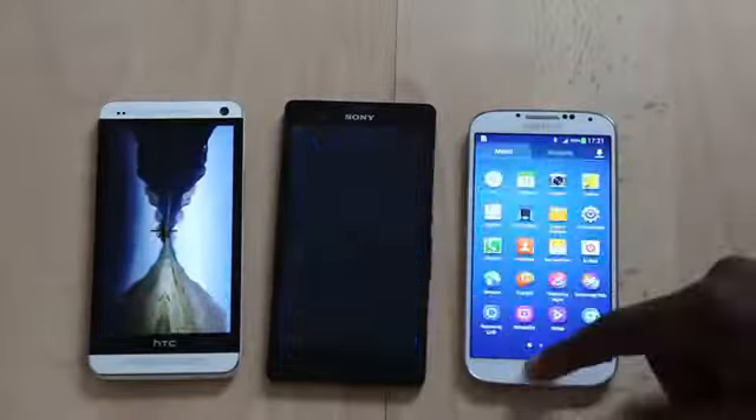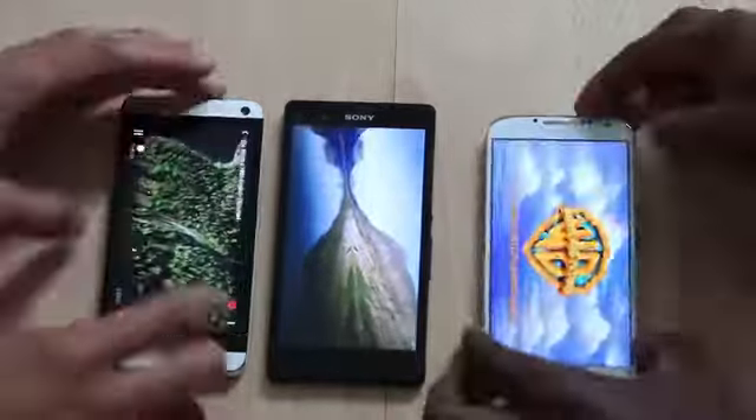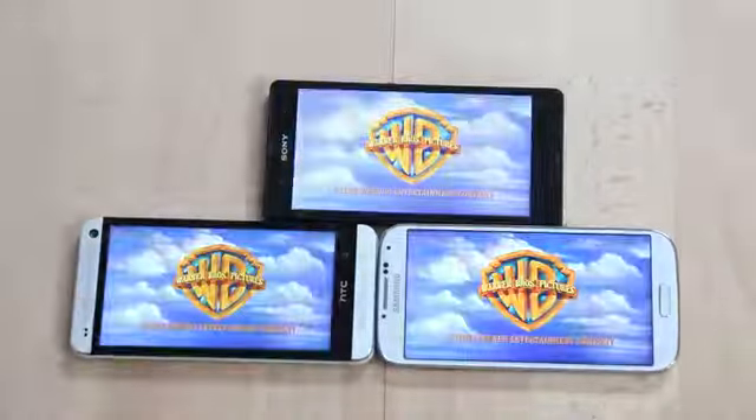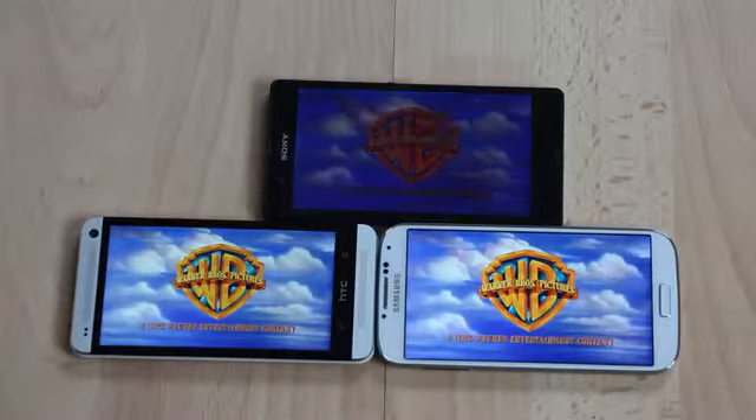In this video we are taking a look at the batteries. To begin the test, all phones are 100% charged and GPS as well as Bluetooth are turned on, but there is no connection to the internet.